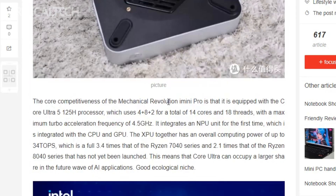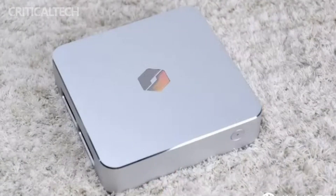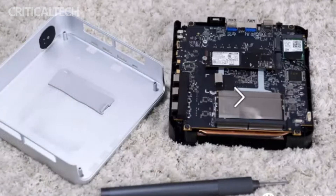The front of the mini PC features a minimalist appearance, hosting a power button and a white glowing indicator light for a clean and sophisticated look. On the side, users will find a USB-C port, two USB-A ports, and cooling vents strategically placed for efficient functionality, ensuring optimal performance while maintaining a sleek appearance.